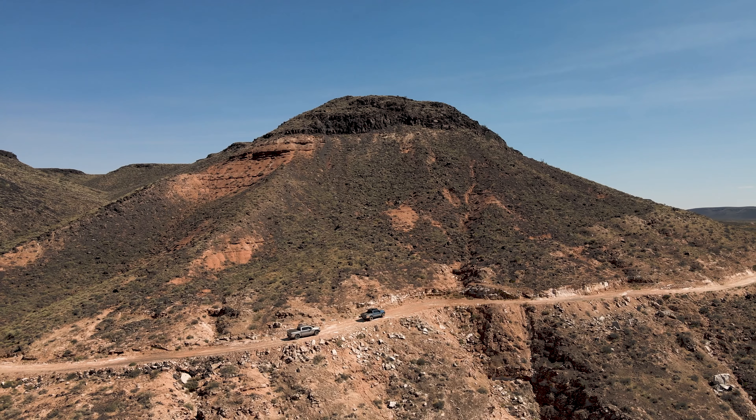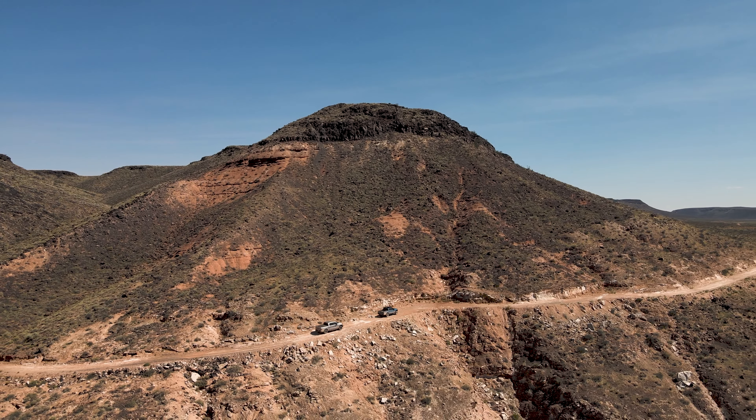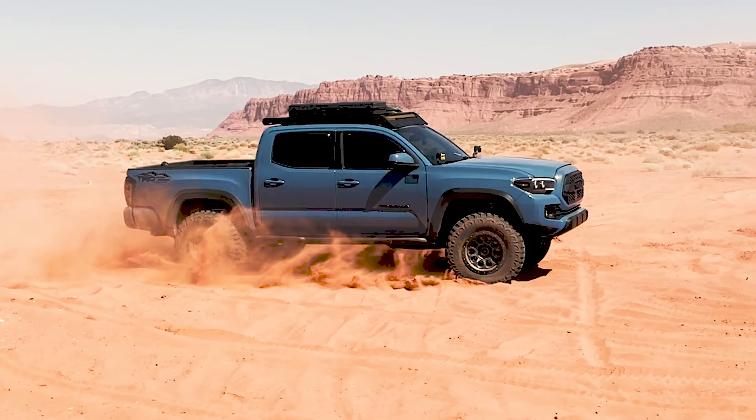Good morning guys. We got up nice and early today, got some coffee, and we're hitting the road to do this crazy cool trail today. So we've been in Southern Utah for a couple days, been taking Haley's parents around and showing them the area. And I know it's our third time here this year — we can't get enough, we absolutely love it.